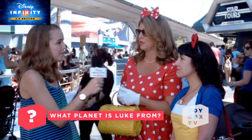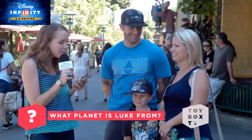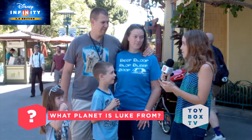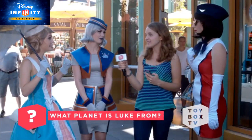What planet is Luke from? I don't know. I don't remember. Oh my god, I can't believe I remember. What planet is Luke from? Tatooine! Tatooine? Yeah. Tatooine? I don't know. Nice!